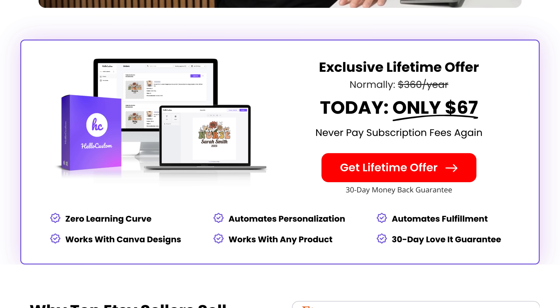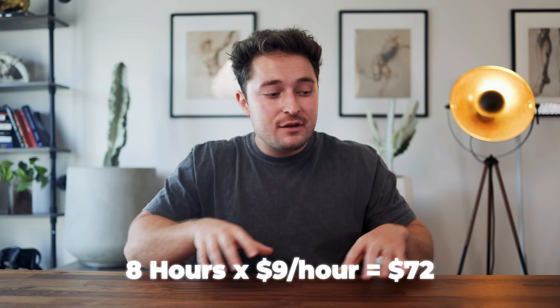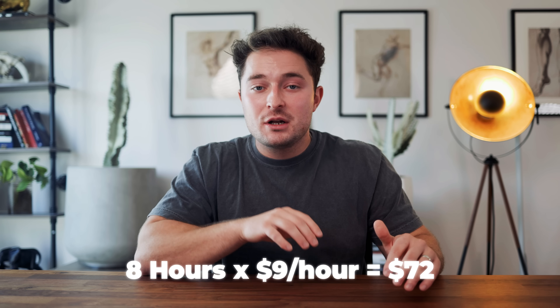You can try Hello Custom out completely for free, but if you like it and think it'll help you scale your business, you can also get lifetime access for just $67. That means no subscriptions while keeping the business passive and automated, but selling something that others aren't able to. Just for perspective on how good of a deal that is — if you had to hire an employee to help you fulfill custom orders even for just one day, it would cost $72. So it's basically like getting an employee to fulfill custom orders for life for just $67 instead of $72 per day.